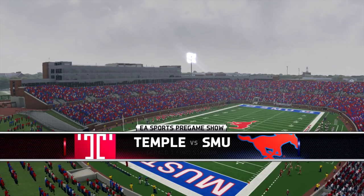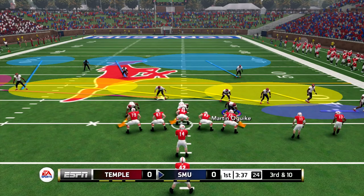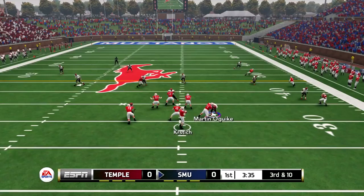What up guys, what's good? It's Tico back with some NCAA Football 14 with the 16 rosters. We got some NCAA Football 16 rosters on deck. Temple versus SMU, Friday night ESPN football on your screen right now.